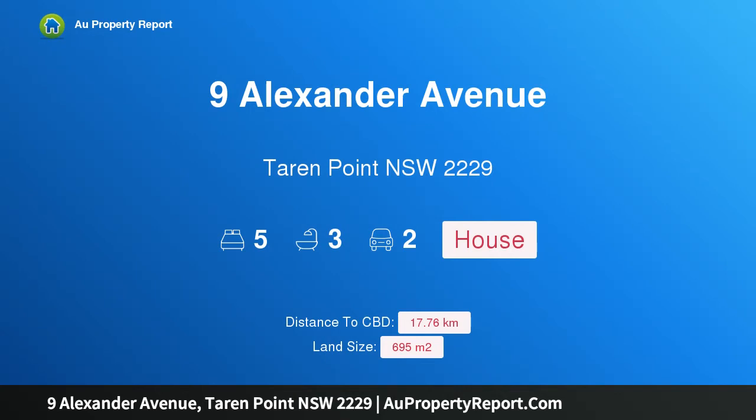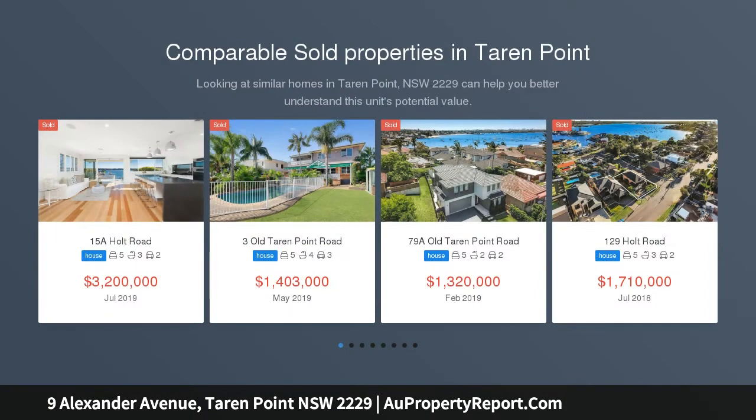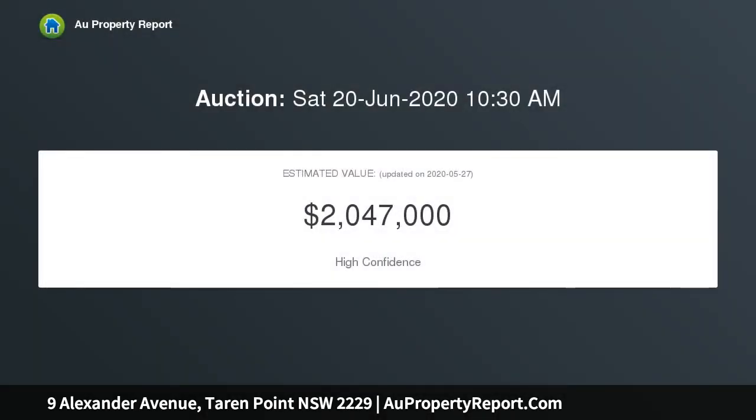I am glad to introduce 9 Alexander Avenue, Taren Point, New South Wales 2229. Sweeping water views with development potential, occupying a sizable 696 sqm parcel of land with a 15.24 metre frontage. This elevated home captures a northeasterly panorama across Woolooware Bay and beyond to the city skyline.